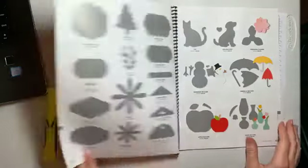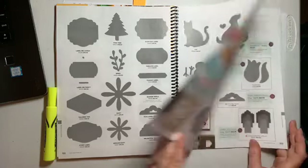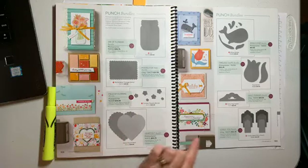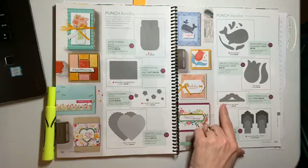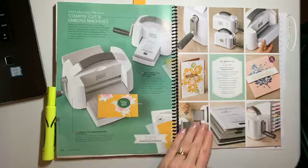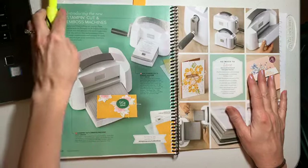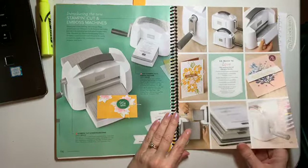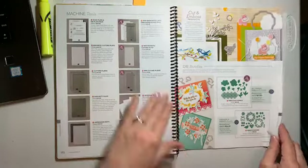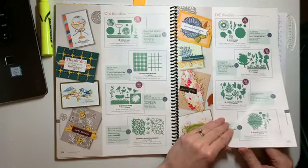We have some new punches. Nothing new on the next page — we've seen these in the bundles, but the jar was in the flower bundle for Posted for You. We have the whale, another tag topper punch, and a lovely labels punch. I would pick the lovely labels punch first if I had to choose, but I'll probably end up getting both because I always end up getting all the punches. The embossing machines are not currently available, so put them on your list for later and spend more on the stuff you need now.